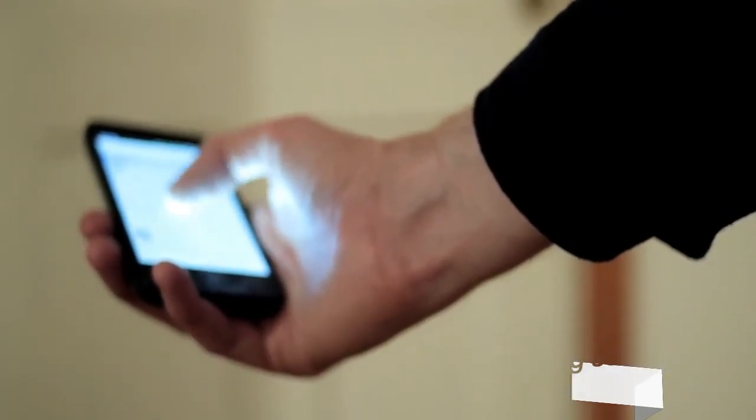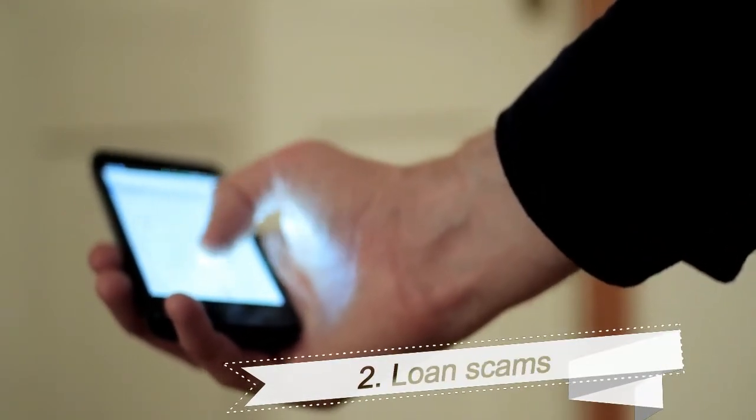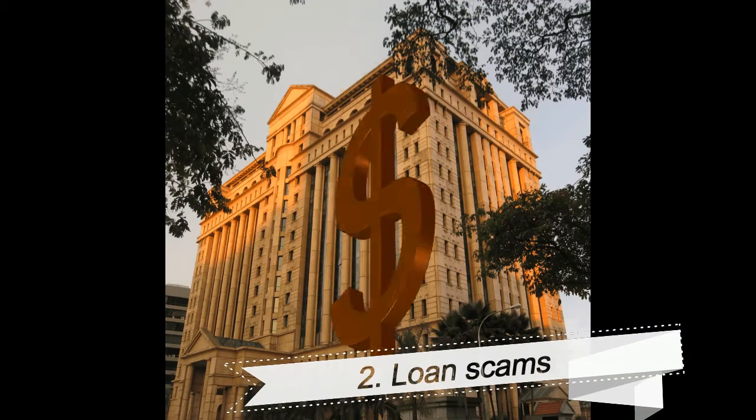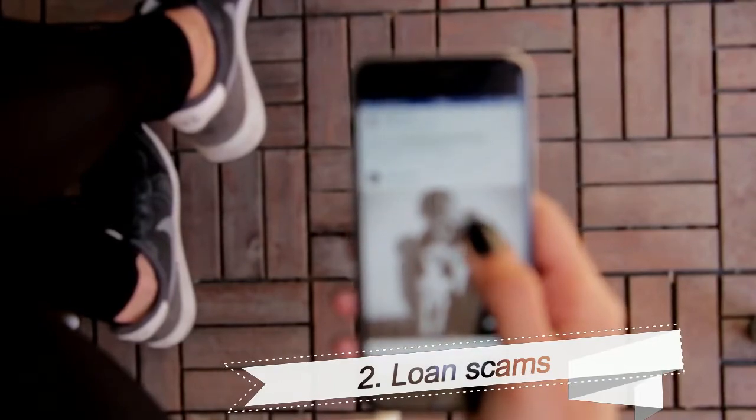2. Loan Scams. These robocalls either offer to help lower interest rates or threaten that loans are past due. Scammers will often use information acquired from legitimate online loan applications to fool victims.